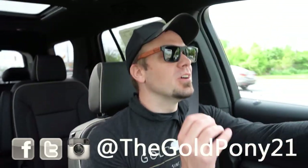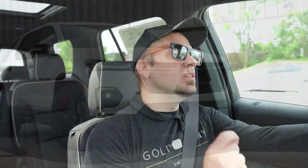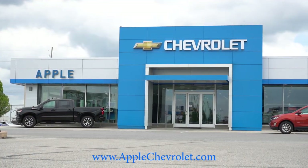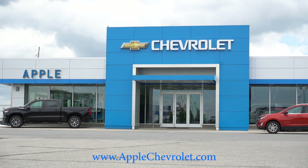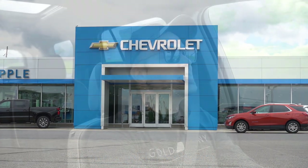Welcome back. I'm Gold Pony, and I do new car, truck, and SUV reviews on YouTube. Today we are in the brand new 2023 Chevy Traverse, courtesy of Apple Chevrolet in York, PA. For more information on their inventory, please check out the link in the description box below.